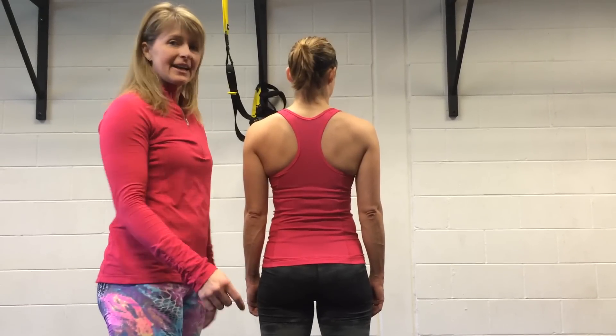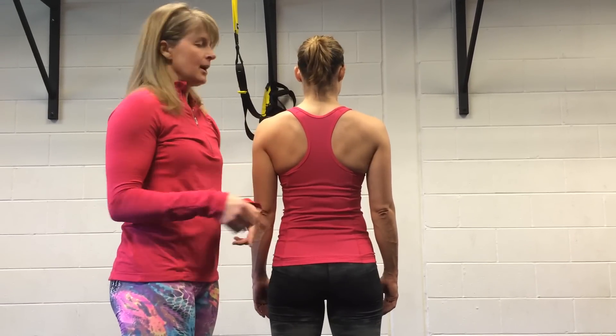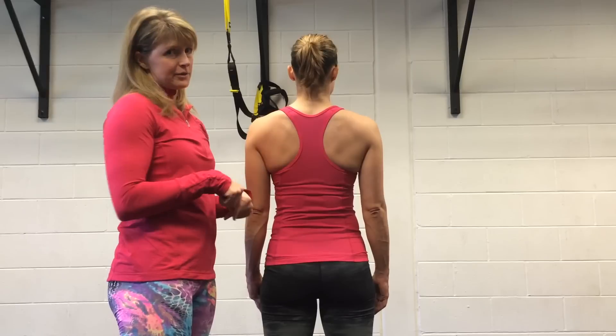Hi, Lori Frederick here. I am at Energy Performance and I want to give you a little tip on what to do if your rib might be out.